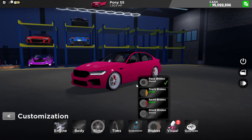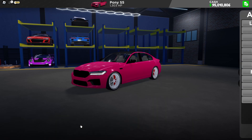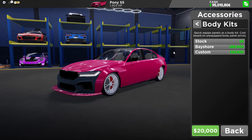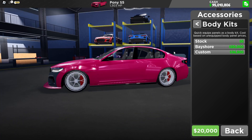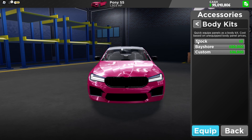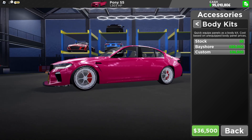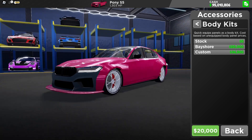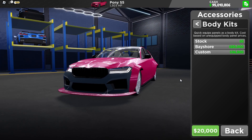Raise brakes. Now for the body kit — let's just discard the body kit for now. There's a Bayshore option. What the heck is that? And there's Custom. I don't know why it looks like that, but anyway, we're going to purchase that.